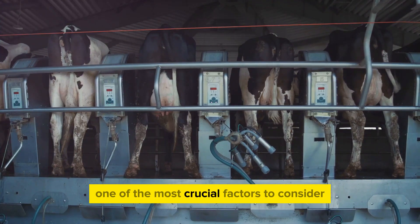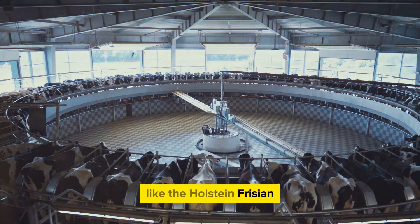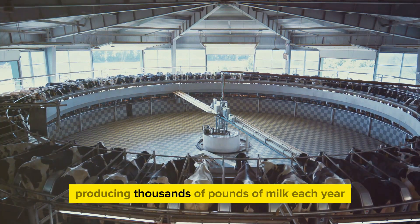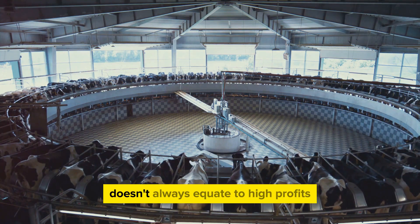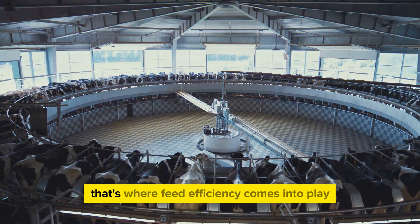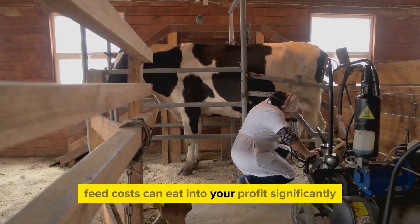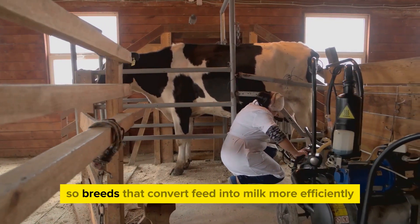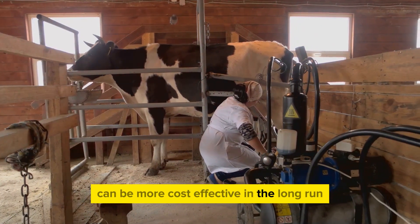One of the most crucial factors to consider is milk production. Some breeds like the Holstein Friesian are renowned for their high milk yield, producing thousands of pounds of milk each year. However, high milk production doesn't always equate to high profits — that's where feed efficiency comes into play. Feed costs can eat into your profits significantly, so breeds that convert feed into milk more efficiently can be more cost-effective in the long run.